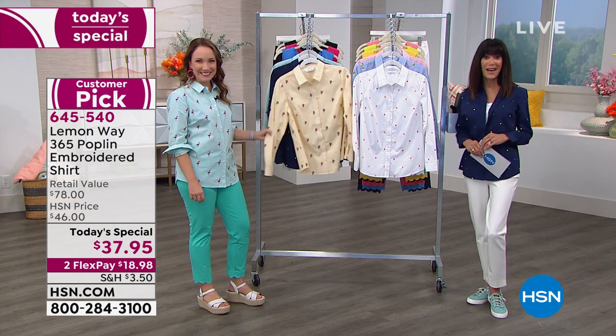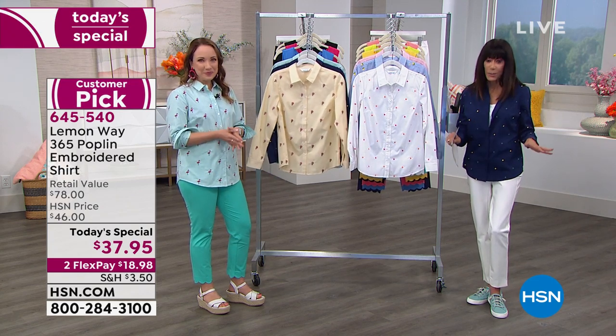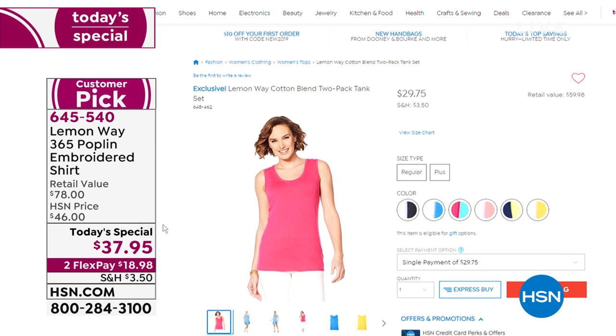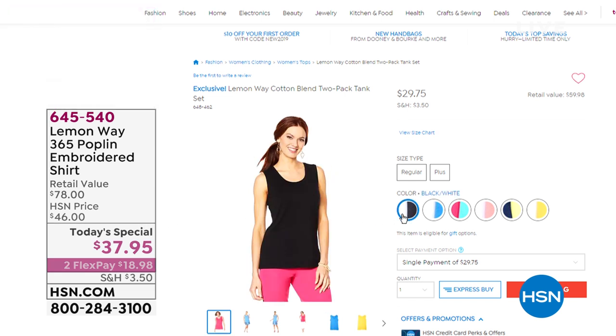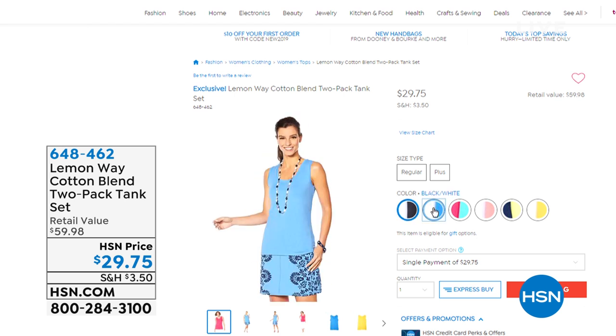We also have to mention again the tanks — whatever you do, do not miss this. You're getting two of them today at a price of $29.75. We have black with white, blue with white, bright pink that comes with turquoise, coral that comes with white, navy and hot lime, and yellow and white.